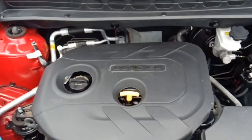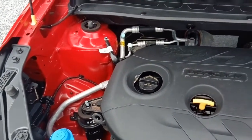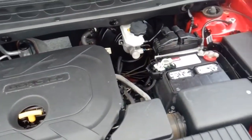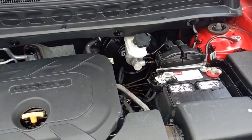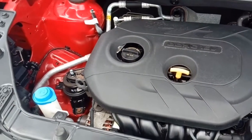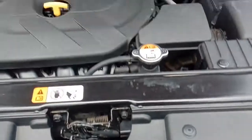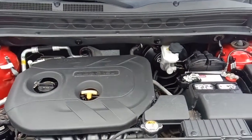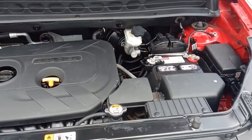Here we are under the hood of the 2012 Kia Soul. It's a 2.0-liter double overhead cam engine — good fuel economy, nice and reliable. It's super clean under here. Come on in and take it for a test drive; it's a pretty nice car.